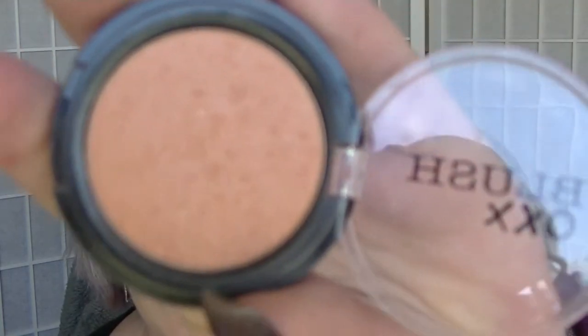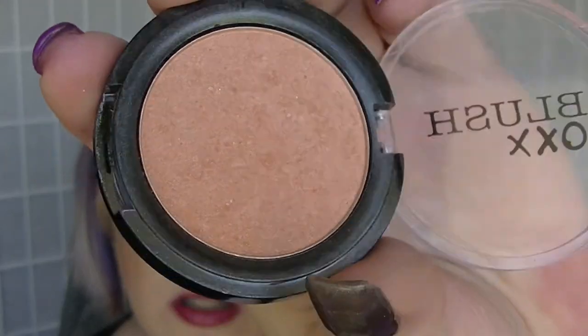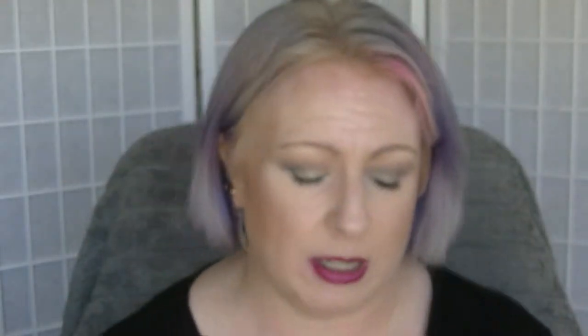Then we have the OXX blush — this is a Kmart brand. This doesn't have a name; it's just a peachy toned blush. It doesn't look like I've used it, but I have. It's pretty much the only blush I used in February, but as I said I didn't wear a lot of makeup in February. I probably did my makeup five times if that.